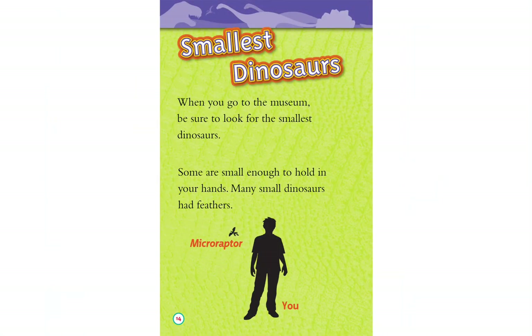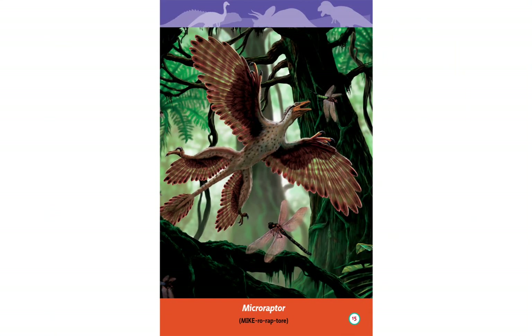Smallest dinosaurs. When you go to the museum, be sure to look for the smallest dinosaurs. Some are small enough to hold in your hands. Many small dinosaurs had feathers, like Microraptor.